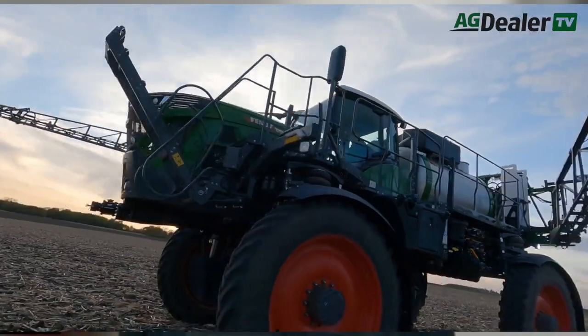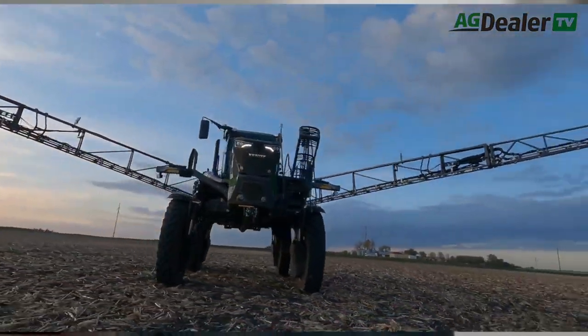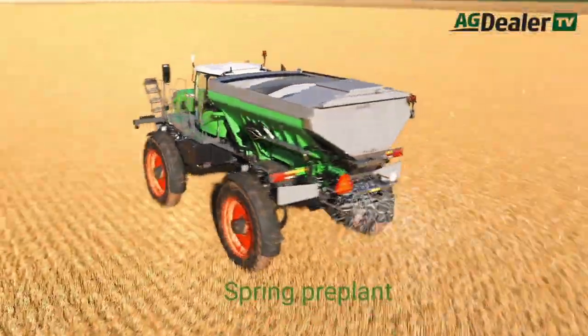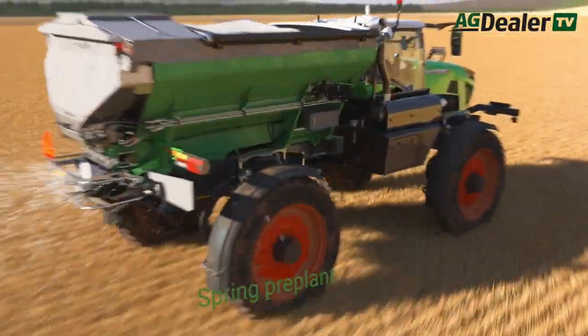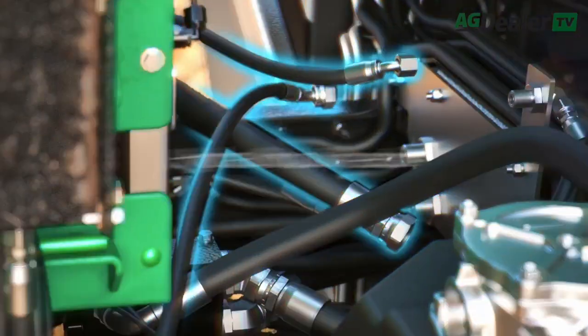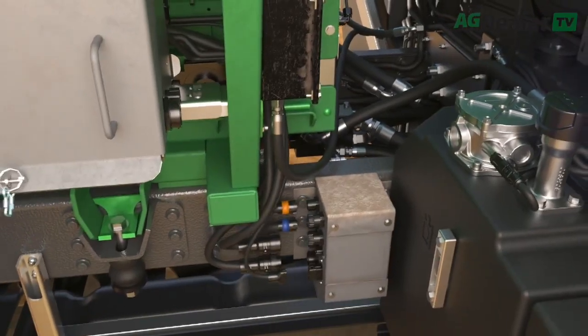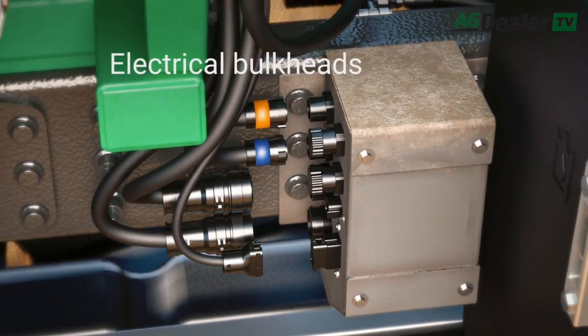A 1,600-gallon tank is also offered as a factory special for customers wanting ultimate productivity — check with your dealer on that option. On the dry side, they offer New Leader boxes in various configurations, as well as their in-house built Air Max Precision, which is a spinner with an air boom system.